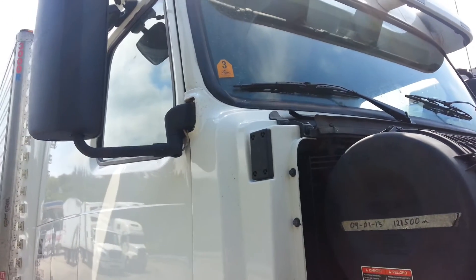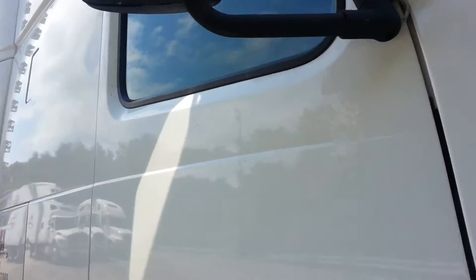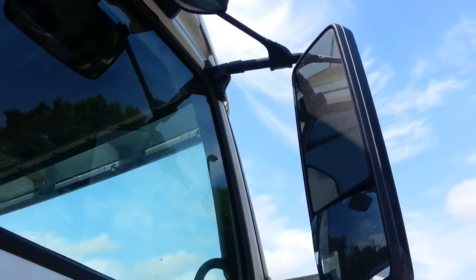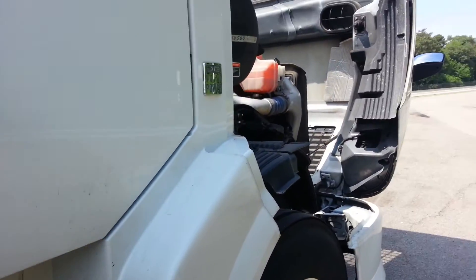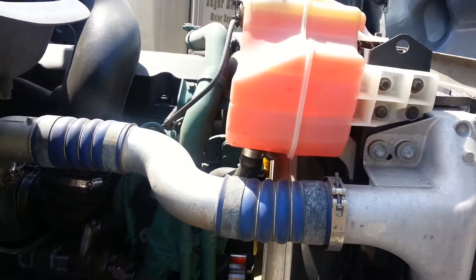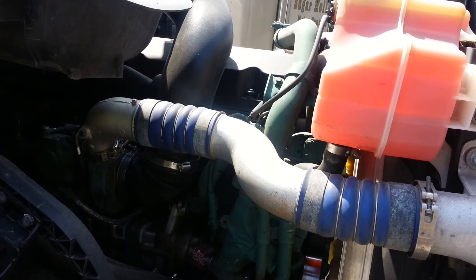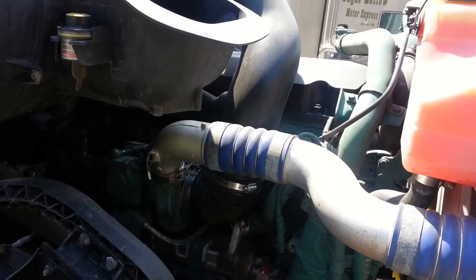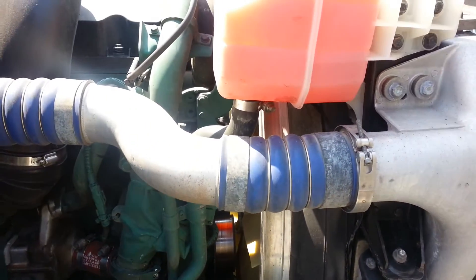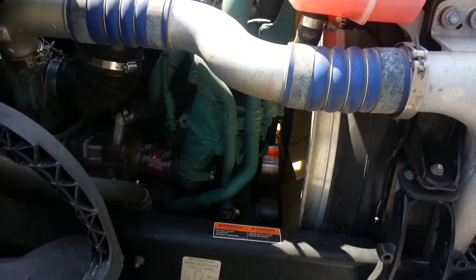Make sure your mirrors and windows are not broken, your windshield is properly attached with no damage, and everything is secure. When you're doing your pre-trip inspection, check every single corner of your truck. If you do this every single day it becomes a habit, and it will save you money in the long run and save money for your company.